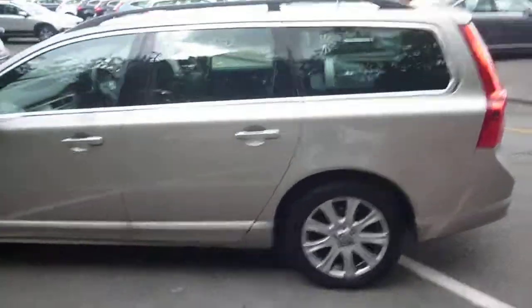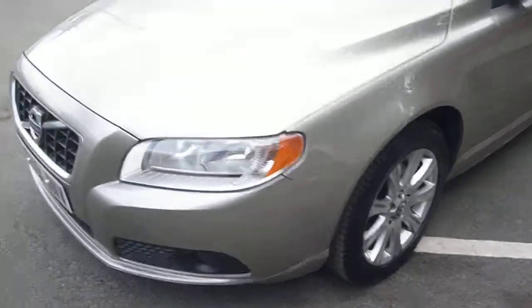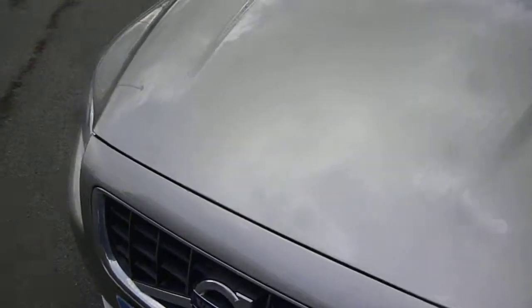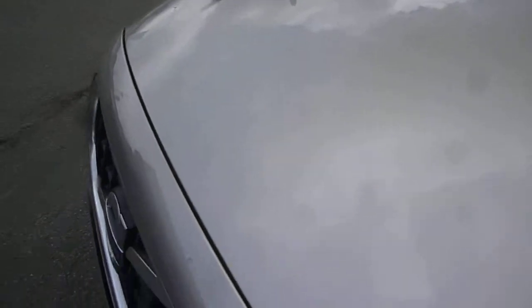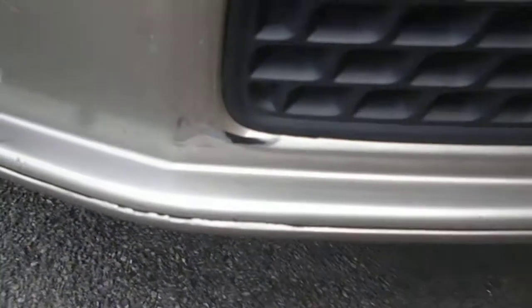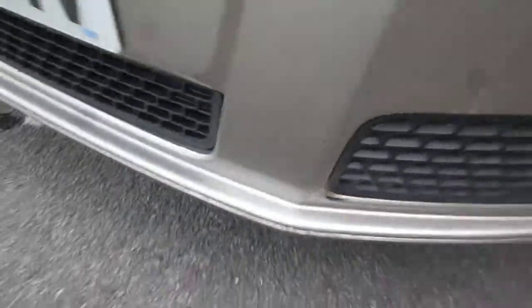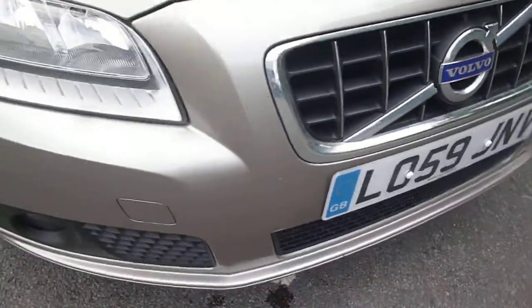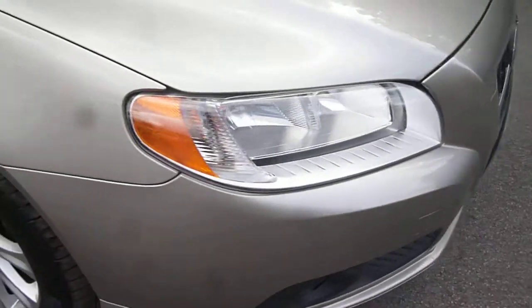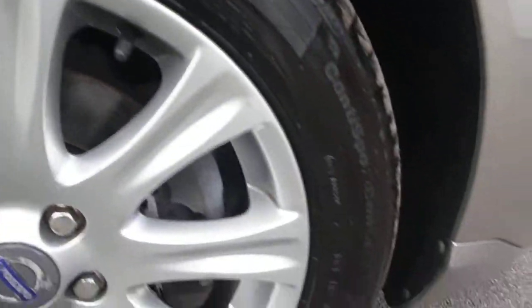The vehicle is in generally nice condition for its age and miles, with only a few minor items to point out as we go round. We do have the usual very small stone chips as you would expect at this mileage, to the bonnet, also to the front bumper, and we also have a small area of damage low down on the bumper just here. Remainder of the bumper just minor chips, offside front wing is good, and some light scuff marks around the edges of the offside front alloy.